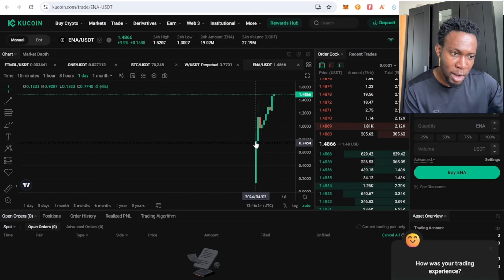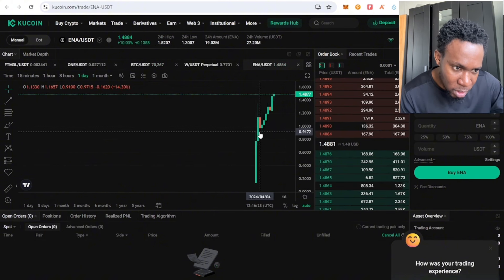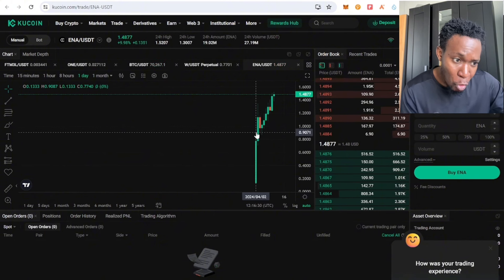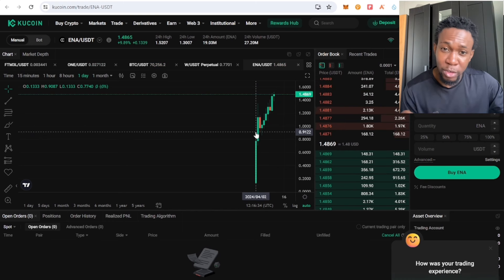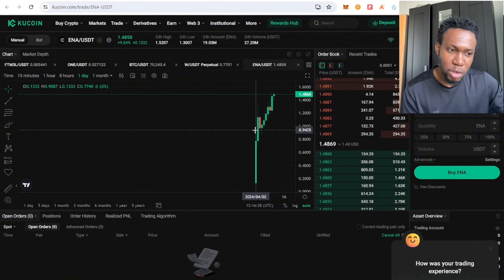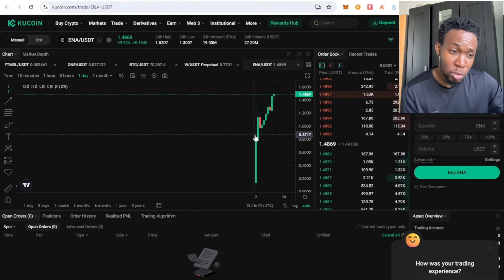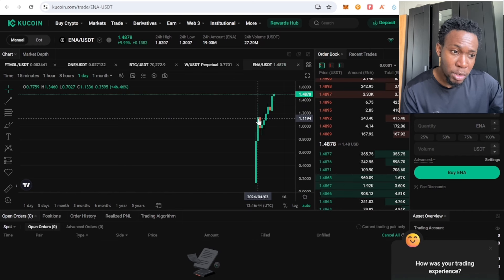Let me check the closing price for the first day — it's over 30 percent. So 25 to 30 percent — if you're okay with 20 or 30 percent, you can just sell your token. But if you think this token will still grow in value over the next five days, you could wait for more.